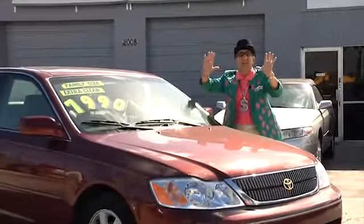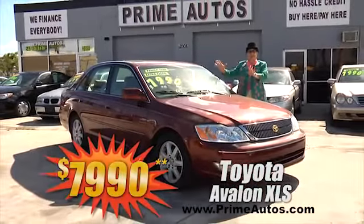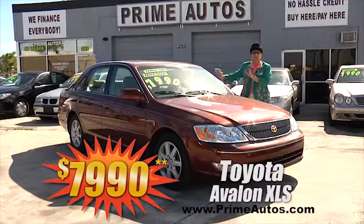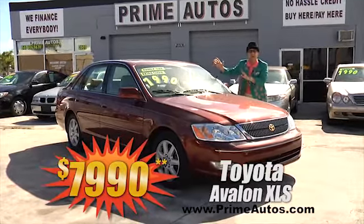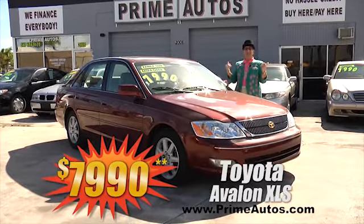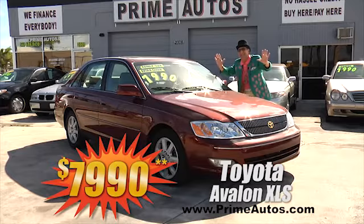Take a look at this totally loaded Toyota Avalon luxury sedan. This one's got the top-line XLS package with rich leather interior, moon roof, alloys, and all the toys. You can buy it today the deal man way for only $7,990.